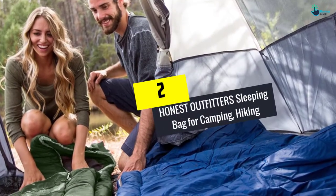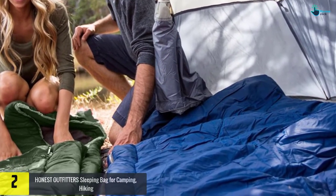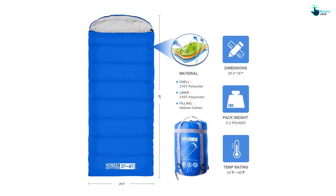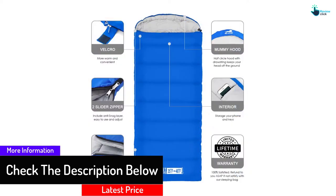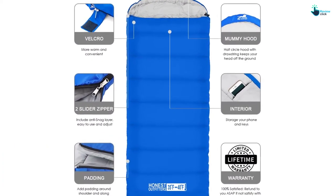At number 2, we have the Honest Outfitters Sleeping Bag for Camping and Hiking. It is very easy to get cleaned and carried along. It comes with free sacks that are used for different applications — the first one is used for storage while the other one is used for personal use, maybe while traveling from one place to another. The bag is also easy to clean using your plain hands or a machine.